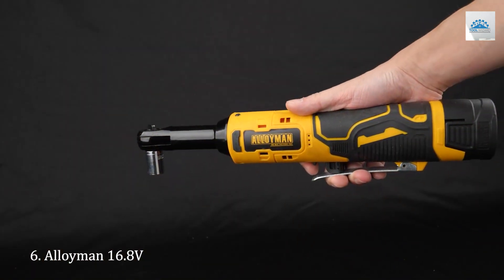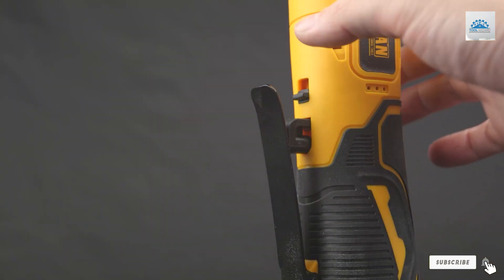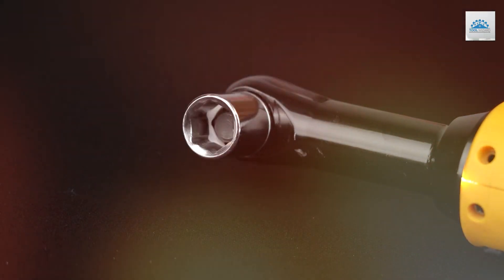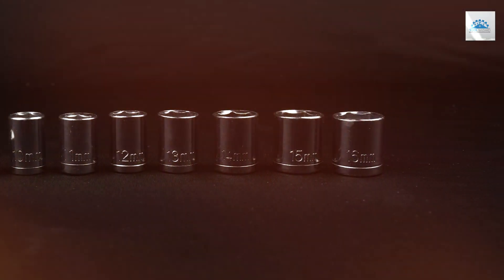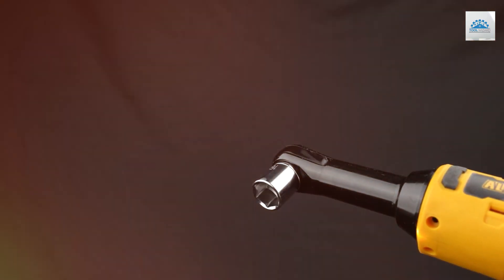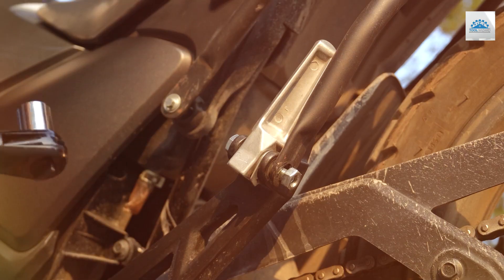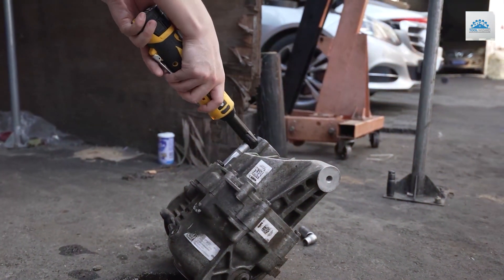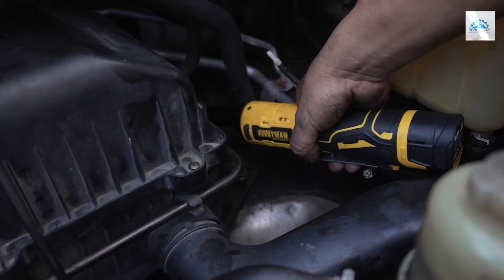Number 6: Introducing the Alloyman 16.8V 2.0Ah Lithium-ion Cordless Ratchet Wrench Kit, your go-to solution for efficient fastening tasks. This kit packs a punch with its 400 RPM, offering swift and precise performance for various applications. Equipped with a 1/4-inch adapter and 7 sockets, it ensures compatibility with a wide range of fasteners, enhancing its versatility. Efficiency is the name of the game with Alloyman's 1-hour fast charge feature, minimizing downtime and keeping you productive throughout the day. Its 2.0Ah lithium-ion battery provides reliable power, ensuring consistent performance for your projects. Crafted with durability in mind, the Alloyman Ratchet Wrench is built to last.